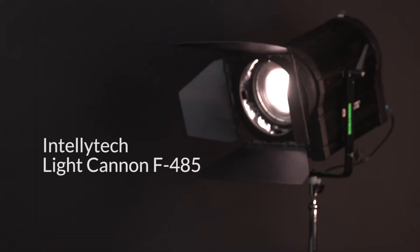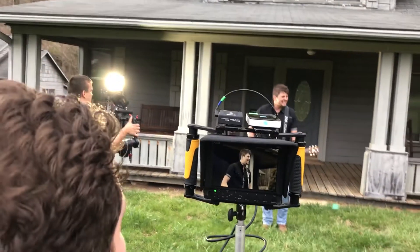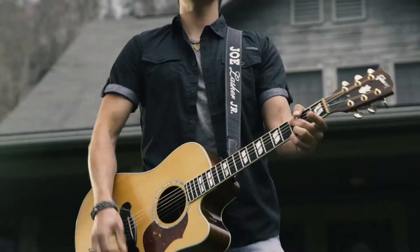To talk about this light and why it's such a game-changer for us, you really have to understand what we used to do. We used to use what is called an HMI light, and that is a big light that draws so much power that you can't actually just plug it straight into the wall. It has to go through a ballast first. Everywhere we went it would pop circuit breakers and fuses. One time I even melted a receptacle.